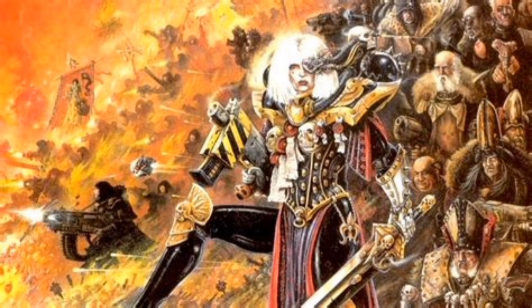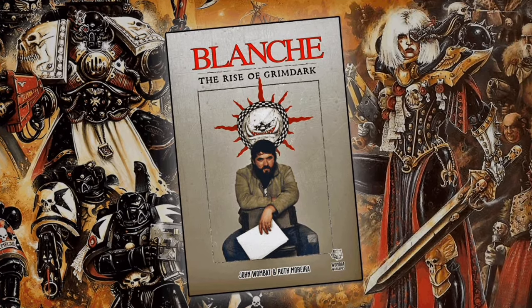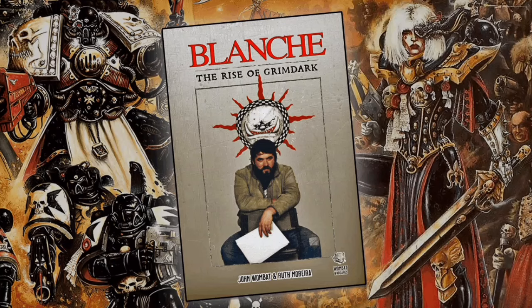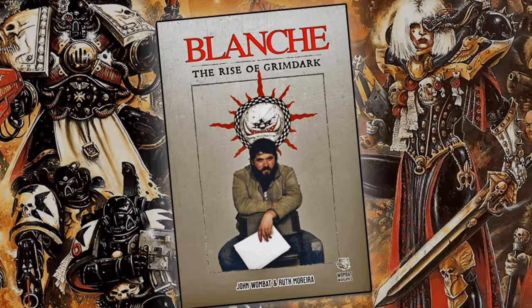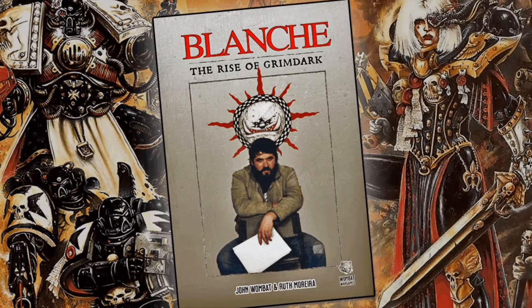I really love John Blanche's artwork and it's massively influenced me. I love the Sisters of Battle and anything to do with the Inquisition and grimdark artwork. Recently there has been a biography about John Blanche's life that's been released, which details his artwork, his influences, his life growing up, with some really good anecdotal things about people he's worked with. He's very pivotal in the artwork and style of Warhammer, especially the grimdark aesthetic.